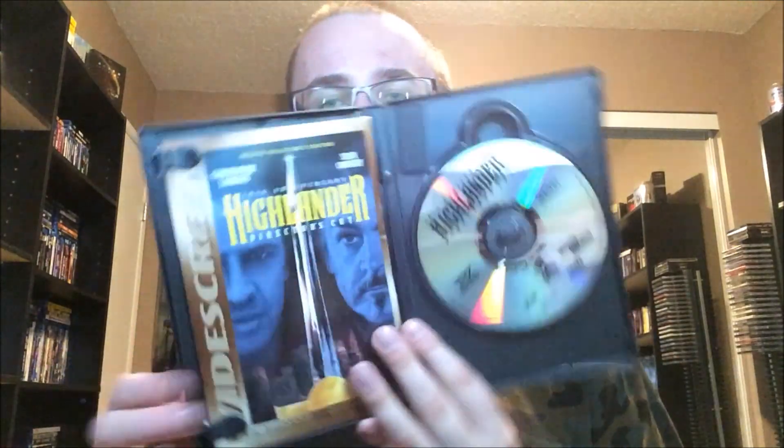Second thrift pickup: Highlander — the Director's Cut. High time I picked this up because I see it a lot but was surprised I didn't have it in my collection. It's a classic — Queen did the music for it. This is the 10th Anniversary Director's Cut Deluxe Collector's Edition from Republic Pictures, and it comes with everything still intact. The picture quality is horrendous on this old DVD release, but I never see it anywhere so I picked it up.